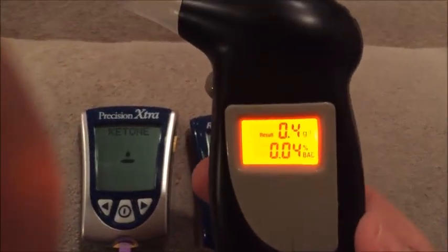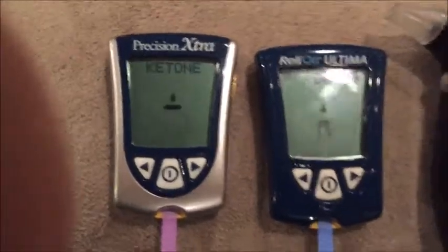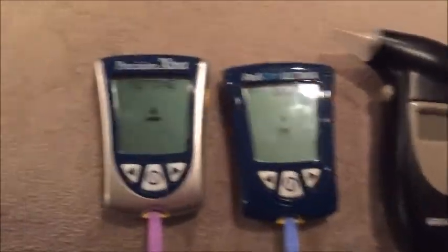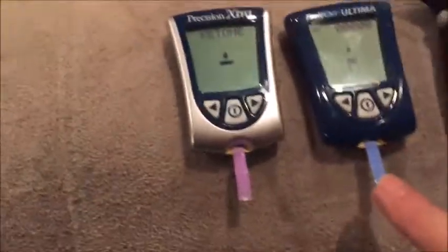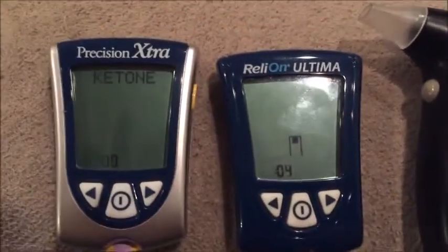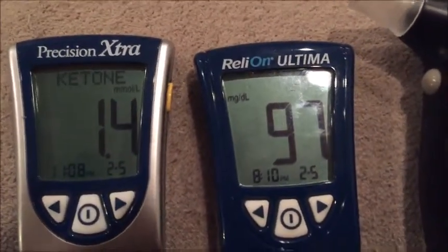0.04 on the breathalyzer — the twelve dollar device. Let's see how much blood we can get here. Blood sugar — I ate about an hour ago, had dinner, a nice big mono meal. Ketones: 1.4. So 1.4 with the blood meter and it was a 0.04 with the breathalyzer.